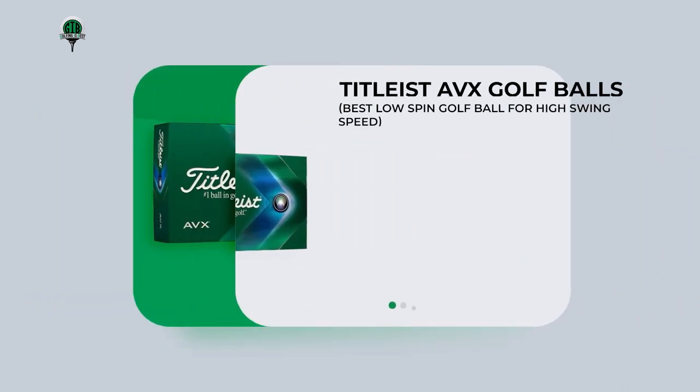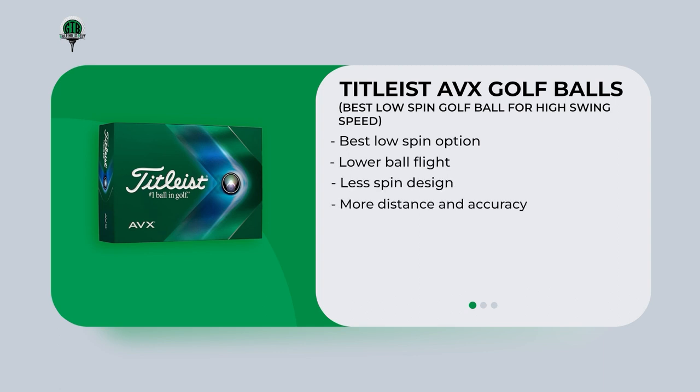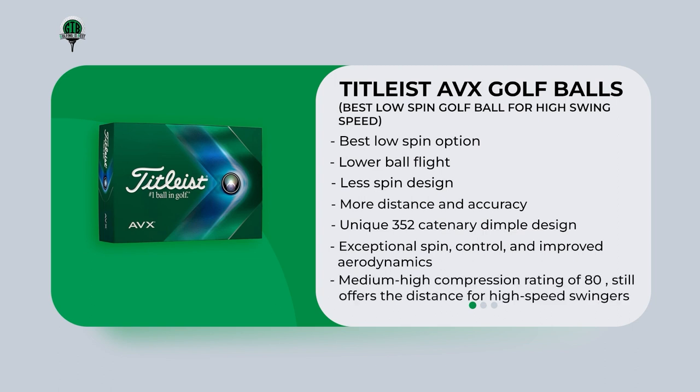The Tidlyst AVX Golf Ball is recommended as the best low-spin option for golfers with high swing speeds. Its lower ball flight and less spin design offer more distance and accuracy off the tee while reducing the chance of a hook or slice. The unique 352-catenary dimple design and proprietary cast urethane cover material provide exceptional spin, control, and improved aerodynamics for longer, straighter shots. Despite having a medium-high compression rating of 80, it still offers the distance needed for high-speed swingers.